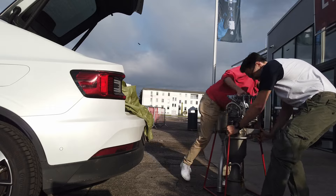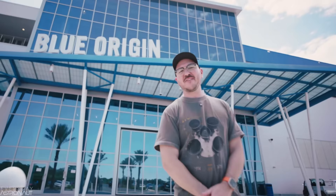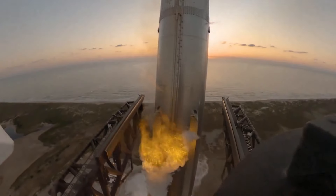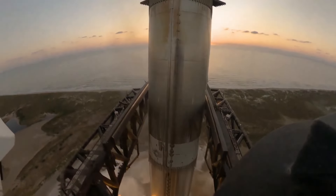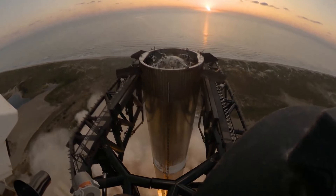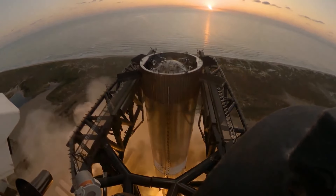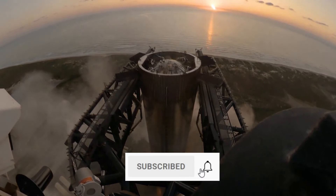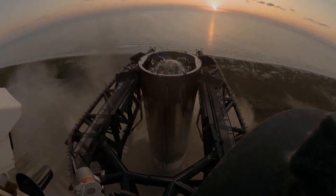And not just any rocket engine — this motor belongs to none other than Tim Dodd, the Everyday Astronaut. How did it end up in my car? And what does it have to do with SpaceX catching Starship's Super Heavy booster? I'm going to answer all of that, and if you enjoy what I'm going to tell you, please leave a like and comment, and if you haven't already, subscribe to this channel for more fun space-related content.